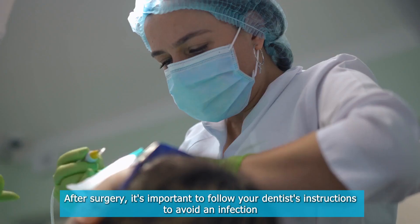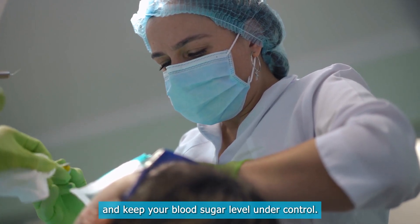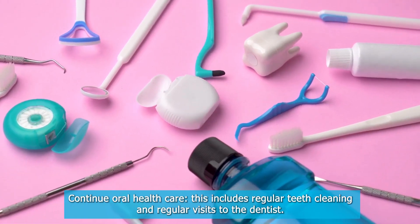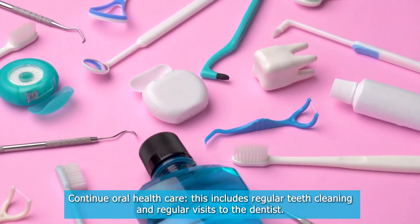After surgery, it is important to follow your dentist's instructions to avoid infection and keep your blood sugar level under control. Continue oral health care, including regular teeth cleaning and regular visits to the dentist.